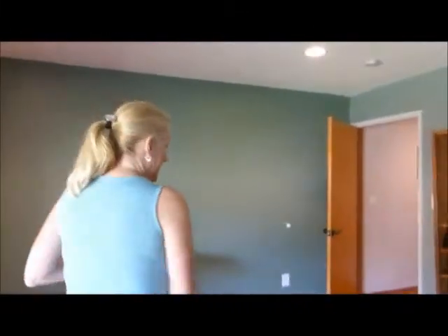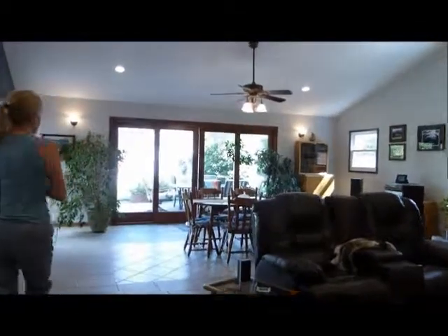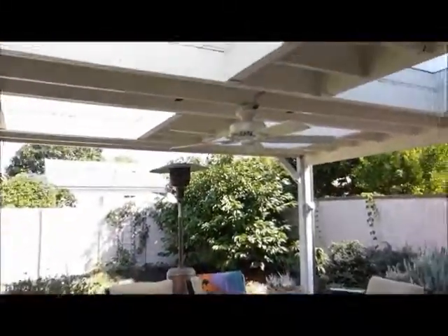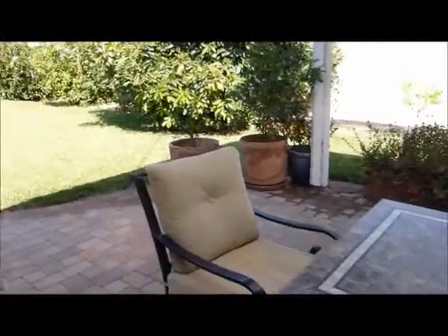Now we're going to walk through the home and go see the backyard. They've got several fruit trees — pear, apple, lemon, lime, orange, and avocado. So we've got a lot going on in the backyard. This is an over 10,000 square foot lot, so there's plenty of room. We have the custom pavers for the patio and cherry wood doors going out to the patio. I love the way these roll so nice and easy. It's covered and we've got a really nice ceiling fan in there, with stucco wall all the way around.